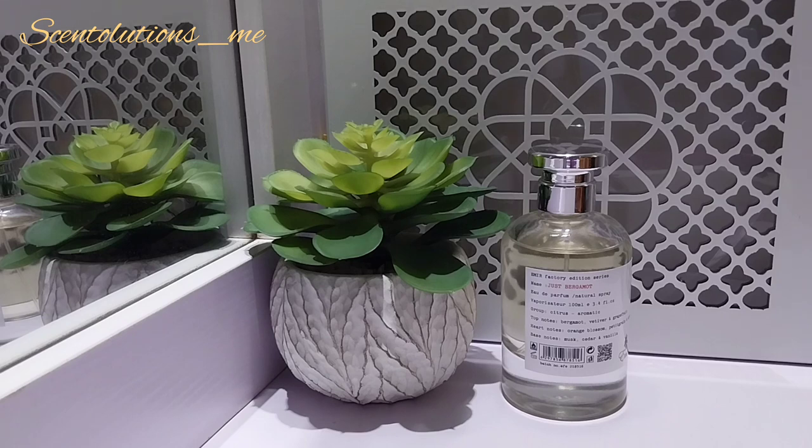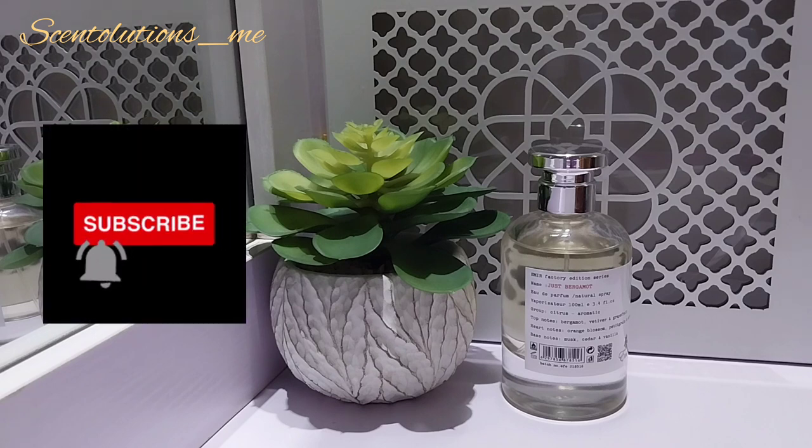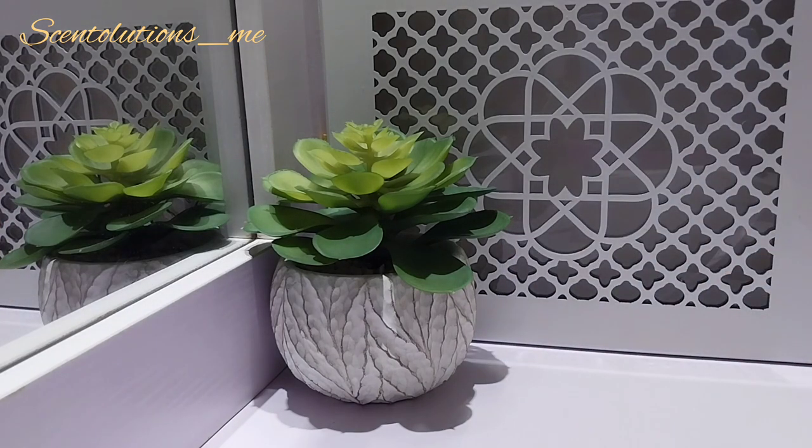So there you have it — 15 vanilla perfumes that I enjoy in my collection. Some of them are loves, some are not necessarily loves but they are good perfumes. Based on people I've interacted with, they love these perfumes. Let me know if you have any of these, if you like them, and what other vanilla-based perfumes you have or like. Till I see you on another video, enjoy the rest of your day or night. Bye guys.